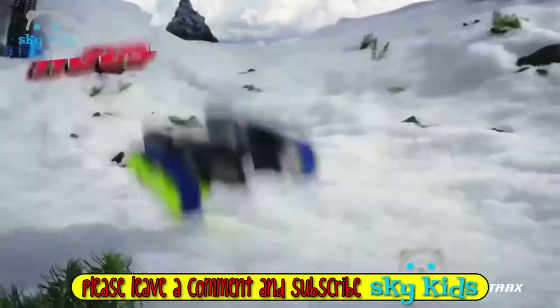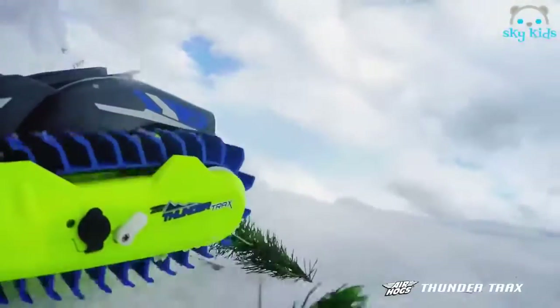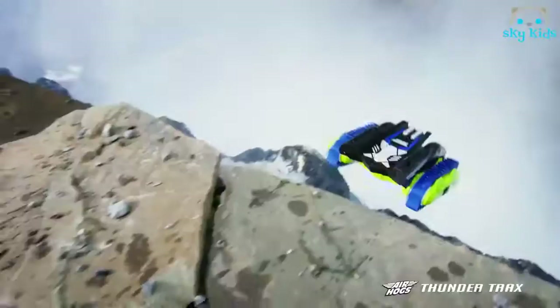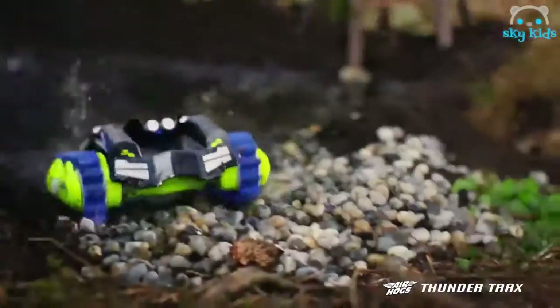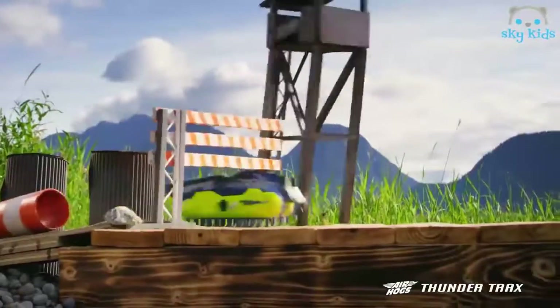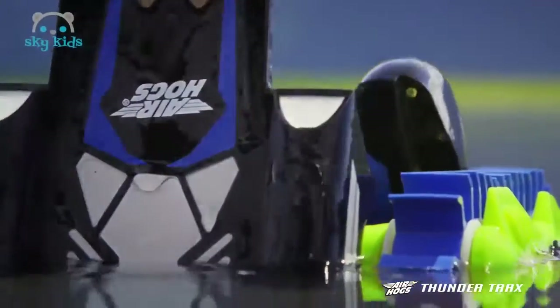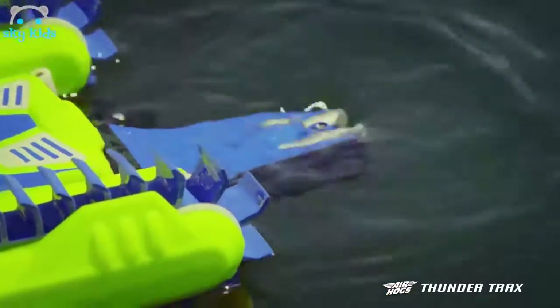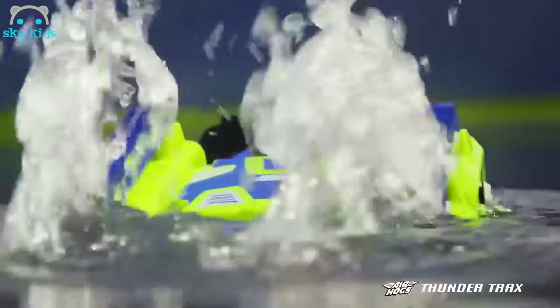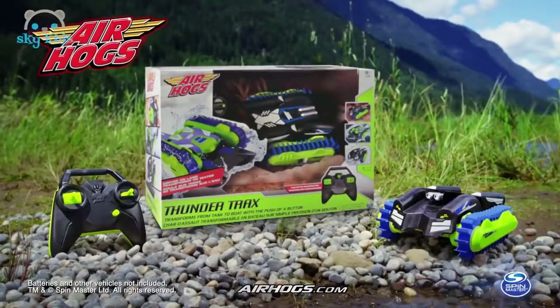Air Hogs Thundertracks — the unstoppable all-terrain vehicle. Thundertracks can conquer snow, mud, dirt, and rock. It lets you take on any terrain; you can drive the Air Hogs Thundertracks everywhere. It even transforms from tank to boat. The unstoppable all-terrain Thundertracks. Batteries and other vehicles not included. From Spin Master.